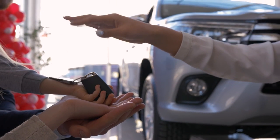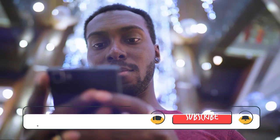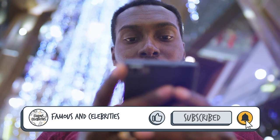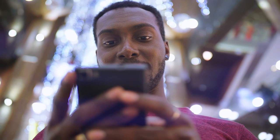Would you buy one of these cars if you could? Tell us in the comments down below. I hope you enjoyed this video — please like and subscribe. Thanks for watching and see you later!